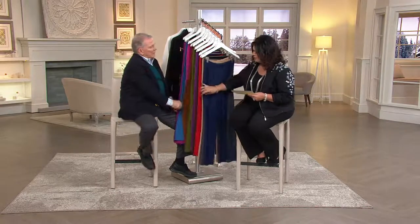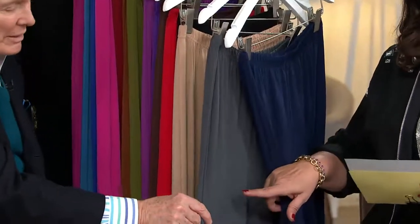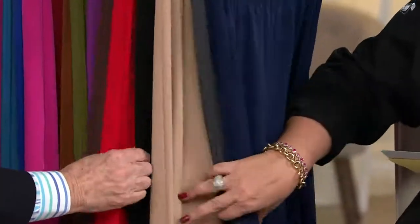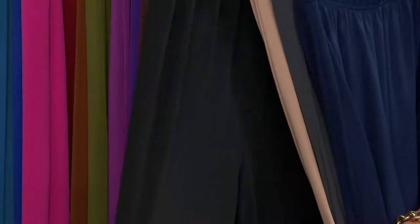Let's start the colors. This one in the front is the navy. And then there's the charcoal. There's the sand. And then we see the black. Get a black pair and then find a color that you really love.